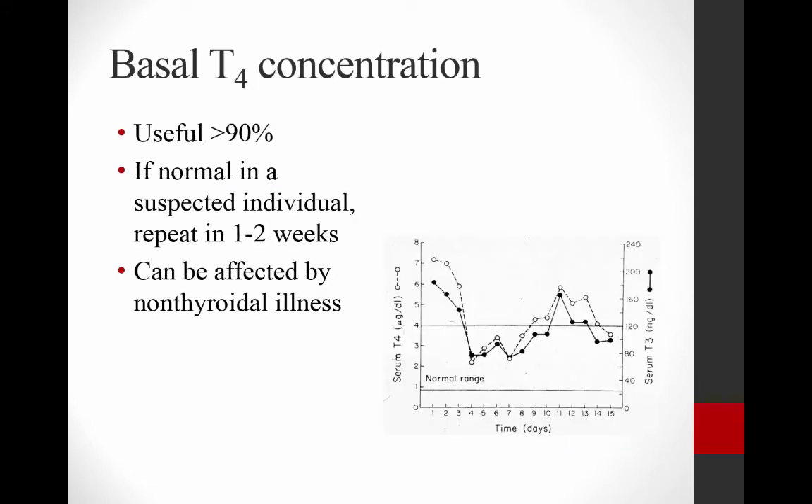Shockingly, basal T4 concentration is incredibly helpful to diagnose hyperthyroid disease. As an endocrinologist, I almost always say you should never look for an endocrine disease without appropriate clinical signs — however, the exception to that is hyperthyroidism. If you get an elevated T4 level on a routine blood exam in a geriatric cat, you can pretty much diagnose hyperthyroidism, because you don't have many differentials for an elevated T4 in a cat — it's either hyperthyroid or laboratory error.